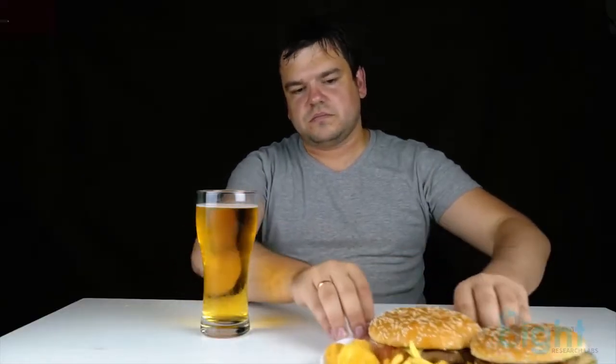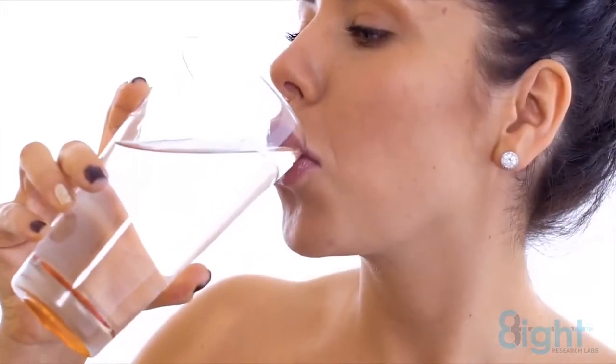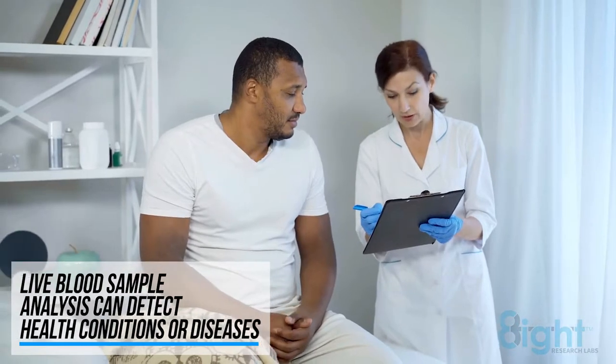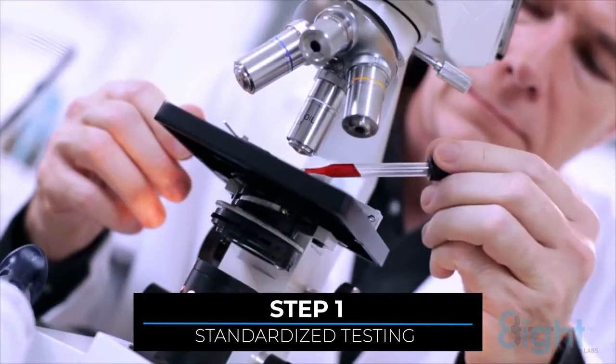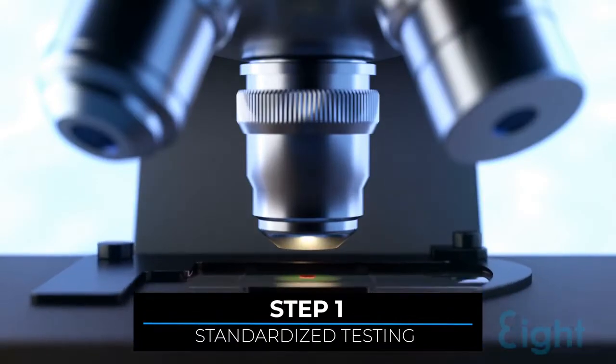Each baseline begins with test subjects not eating or drinking within four hours except water. Live blood sample analysis can detect health conditions or diseases, sometimes before symptoms appear. The subject's finger is pricked, and a drop of blood is placed on a clean slide. Immediately, it is examined under a dark field microscope.